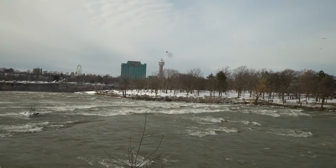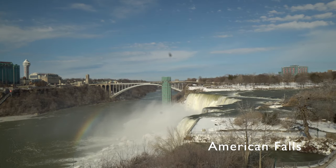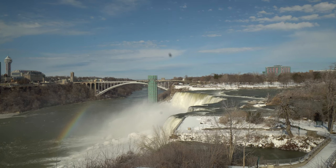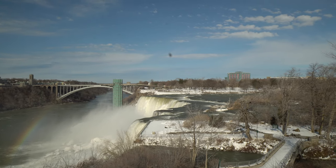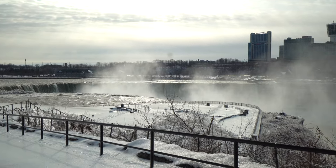We just crossed over the American side of the Niagara River on our way to see the American Falls from Goat Island. We are on Goat Island now — this is the island that separates the American Falls from the Canadian Falls. We're going to go check the views. This is a view of the Canadian Horseshoe Falls from the American side.